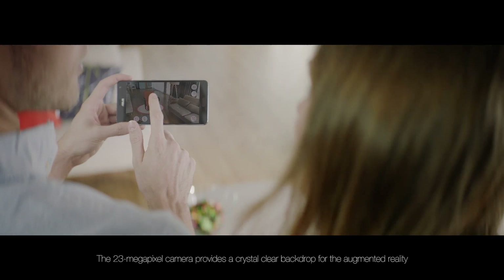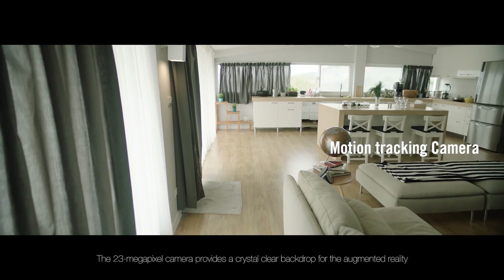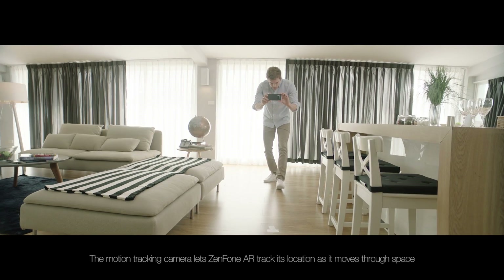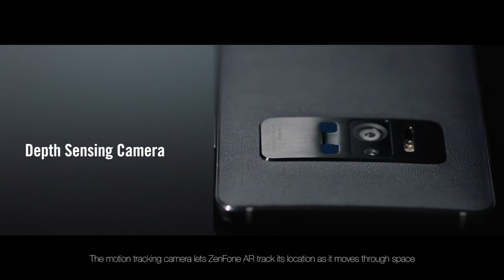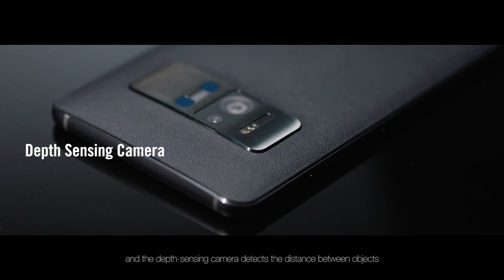The 23 megapixel camera provides a crystal clear backdrop for the augmented reality. The motion tracking camera lets Zenfone AR track its location as it moves through space, and the depth sensing camera detects the distance between objects.